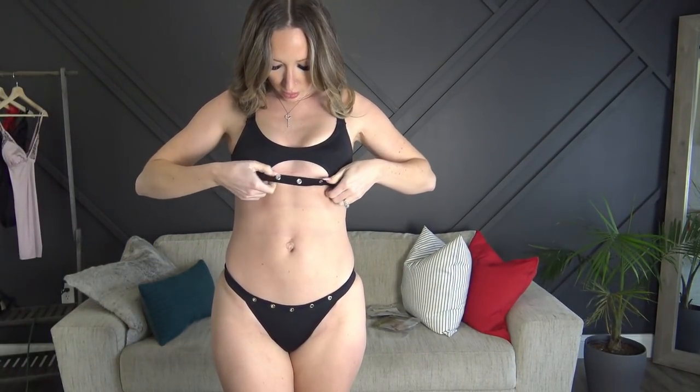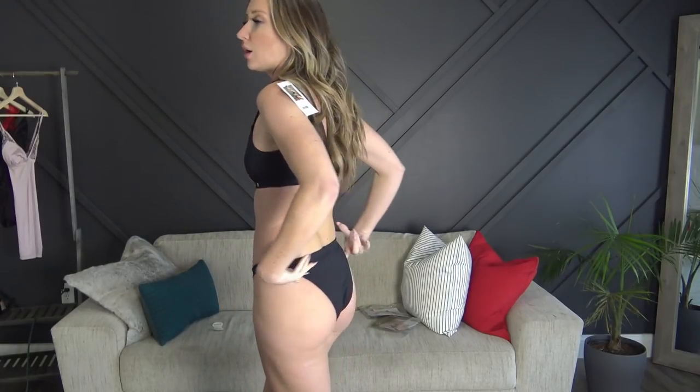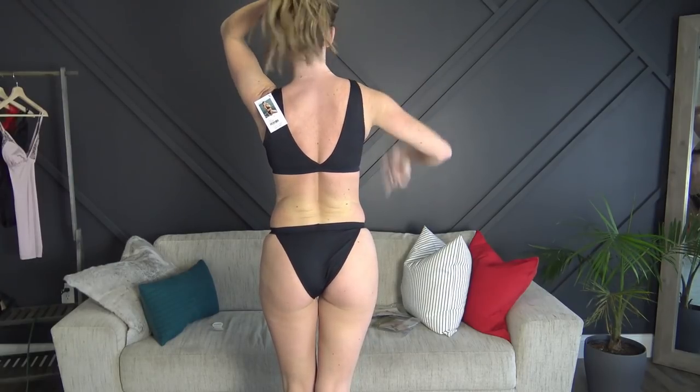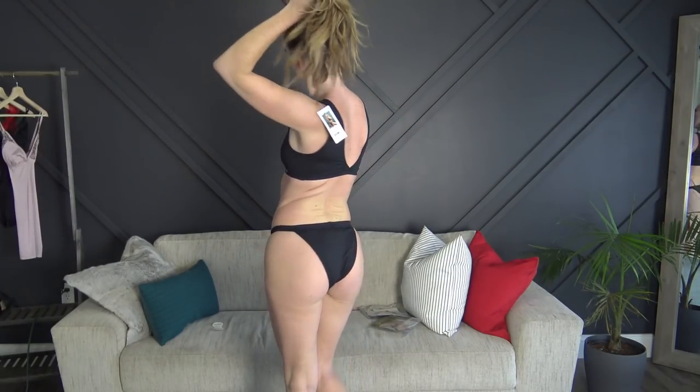Next up is the black one with the rivets. I'm actually really liking this one as well — the fit is really really nice. Even though there was nothing adjustable, I'd say it definitely fits true to size. The bottoms are cute and comfortable, and the low V in the back with the rivets is something different. I don't have a bathing suit like this at all, so I really like it.